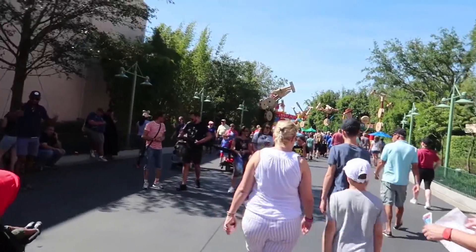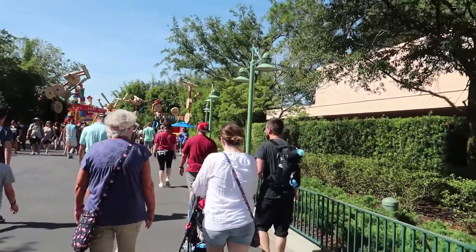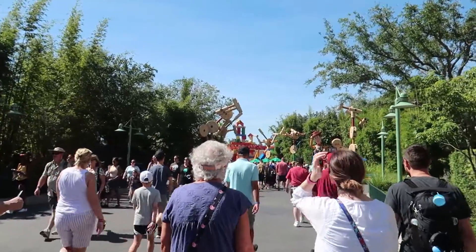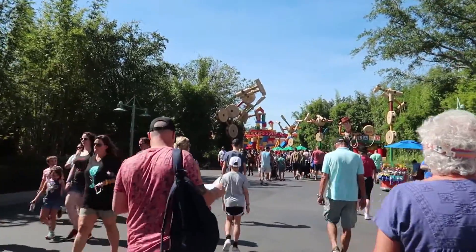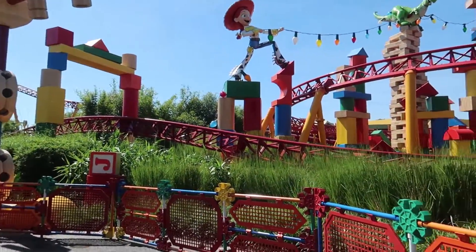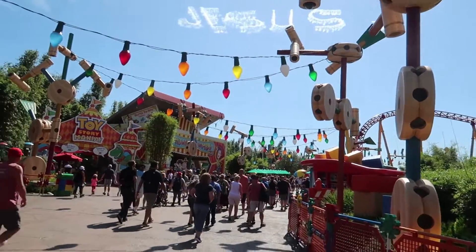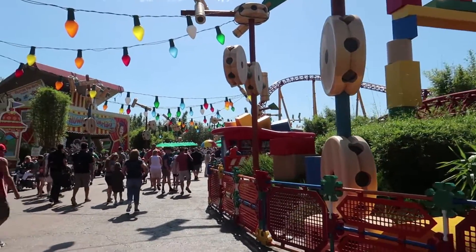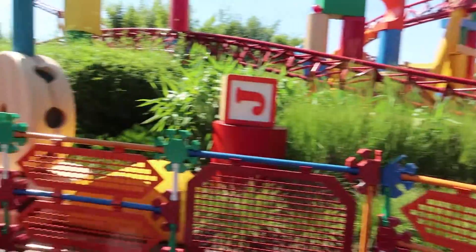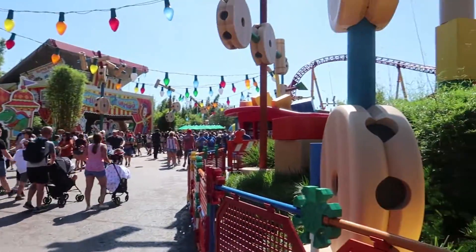We're now headed into the brand new Toy Story Land, which definitely wasn't here in 1994 — Toy Story wasn't even made yet. Toy Story Land is comprised largely of what was the Backlot Studio Tour, which ran through here, plus some parking lots that were used to build this land. It's impossible to tell exactly where the tour ran through, but it did run through here at one time.